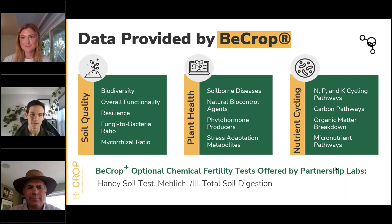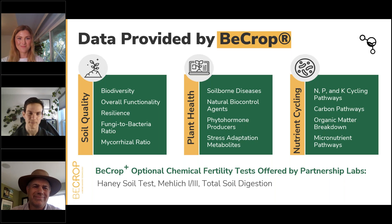Happy to dive a little bit deeper into some of the metrics that BCrop technology provides. I'm a senior agronomist at the Biomakers team and my role predominantly focuses on education and connecting folks with the resources and understanding of our technology to leverage these soil biology insights into practices, ag input product placement, and a better understanding of the biological processes that ultimately support plant health, soil health, and human health. On this slide, we have an overview of the three main categories we look at on BCrop tests: soil quality, plant health, and nutrient cycling.